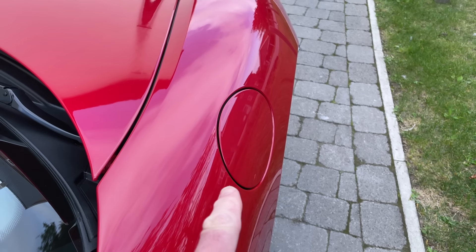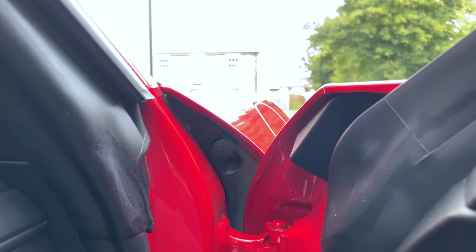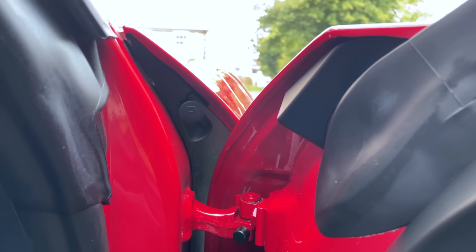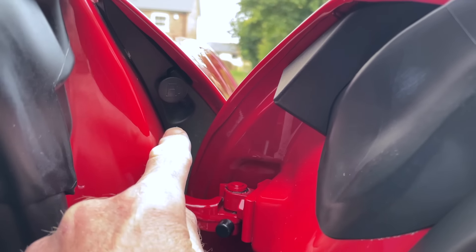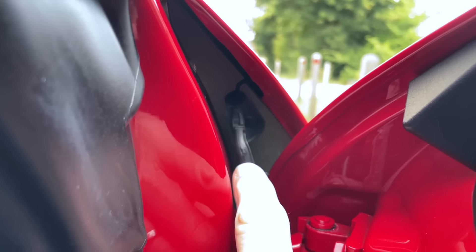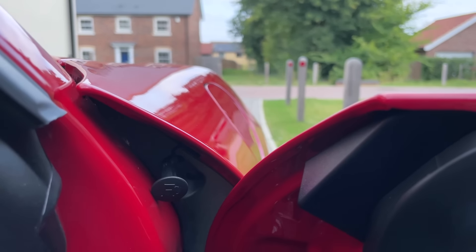Number three - if for some reason because of an electrical failure the fuel filler won't open, Porsche have actually provided an analog manual backup. If you open the driver's door, the right-hand side of the car, you can see a little toggle just hidden in there, which is the emergency release. Pull it out - it comes out like that. There's a cable attached to it. Give it a little pull and it'll pop open the fuel filler cap. Easy peasy.